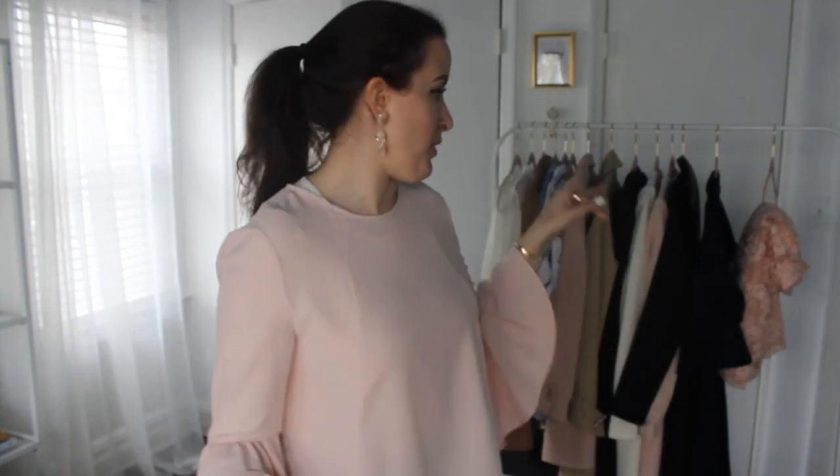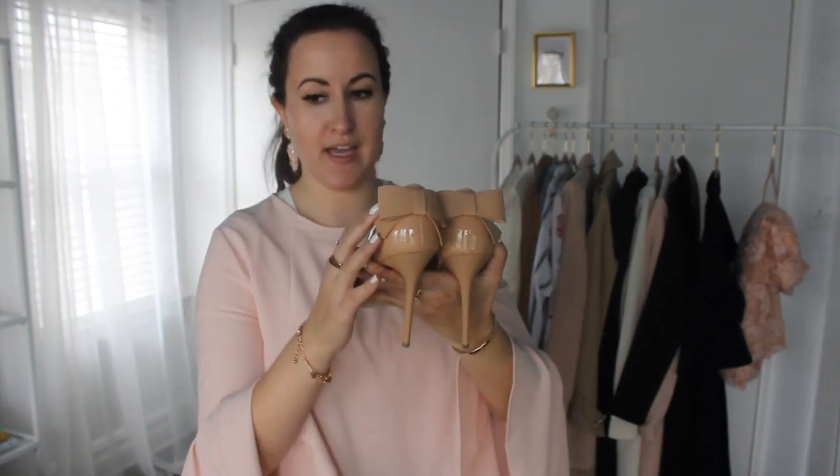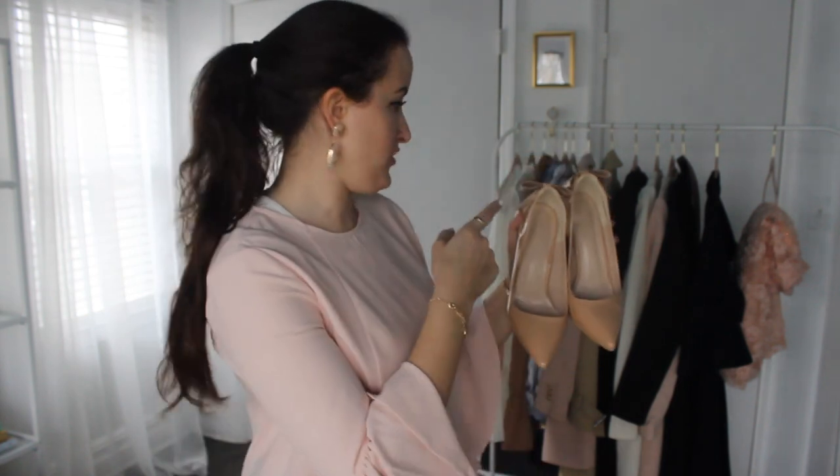For accessories, belts are so key. I have my classic black H&M belt — which is like a Gucci knockoff — and also a neutral belt, also from H&M. I pair the neutral one with my neutral A-line pleather skirt and a white top and it's beautiful and chic. For shoes, everyone needs a classic neutral pump. Mine are pointed with a bow on the back — I just got them recently after searching for a while. They go with everything, including my navy dress.